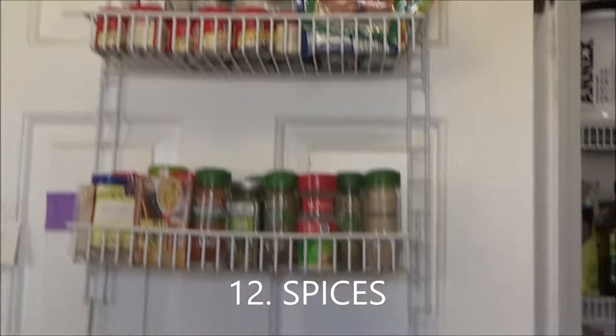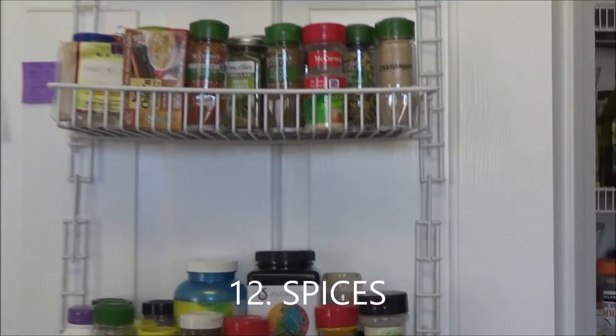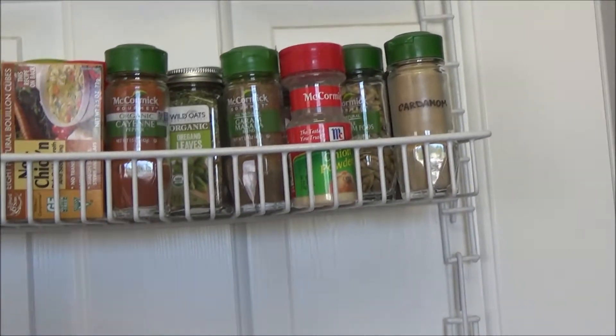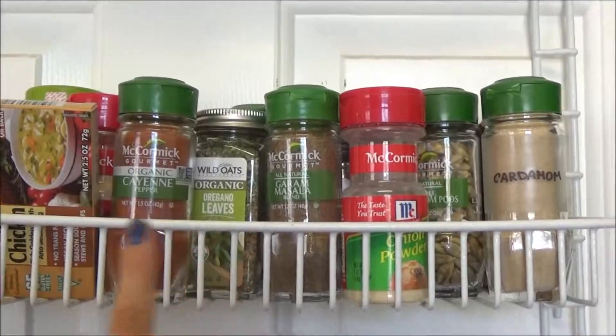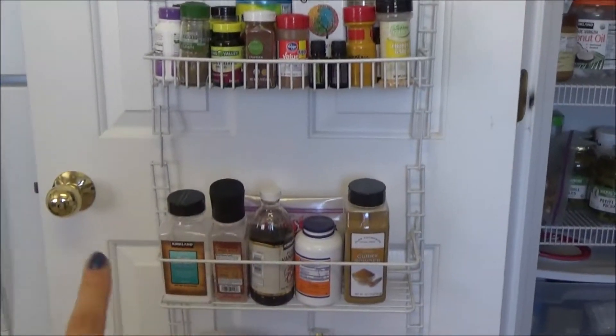The next thing is my spice rack. It is very full right now, but there's nothing really inherently wrong with spices as long as they're not blends that have a ton of salt added to them. We make a lot of Indian food so we have all these different spices, and these two shelves are by far the most used. Down there we just have some curry powder, salt, vanilla, and so forth.